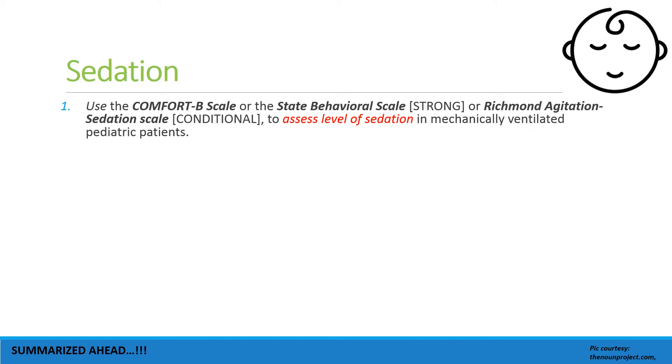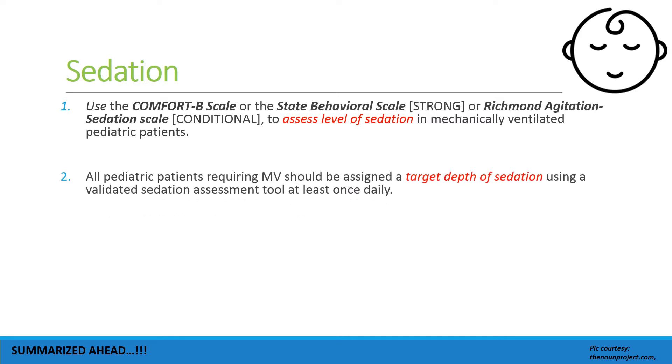As regards sedation, these are very good guidelines and we must follow them. The Comfort-B or State Behavioral Scale — a strong recommendation — or the RASS agitation-sedation scale — a conditional recommendation — has been made to assess the level of sedation in mechanically ventilated pediatric patients.